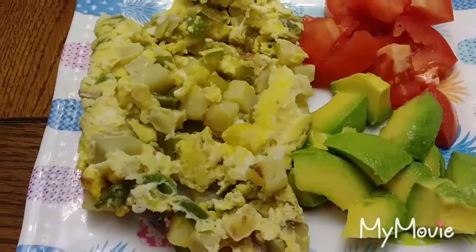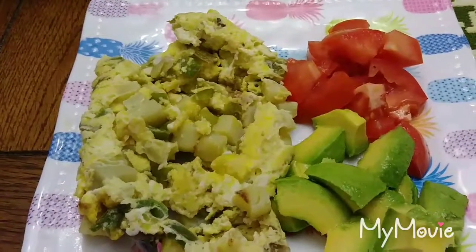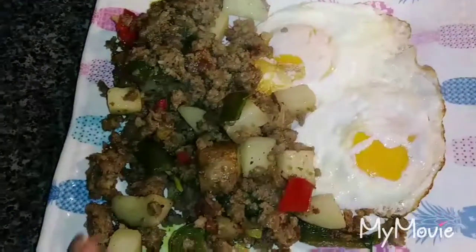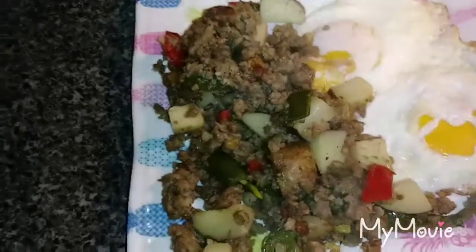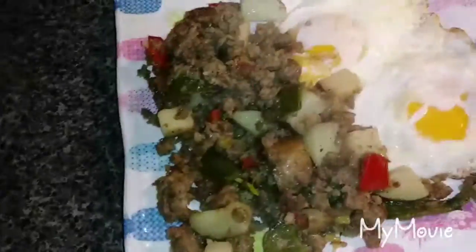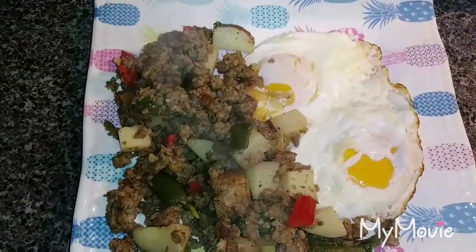This is a two-egg scramble with potatoes and bell peppers. And then we have some avocado and some fresh-diced tomato. We also have two eggs with pork sausage, potatoes, poblanos, bell peppers, and onion. And then my coffee with a little bit of almond milk. Yum.